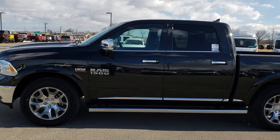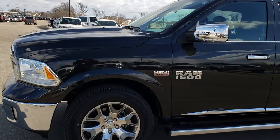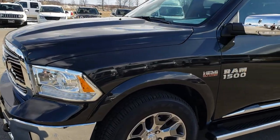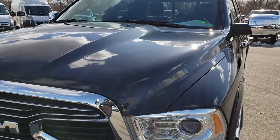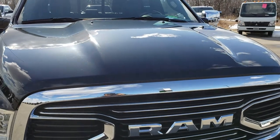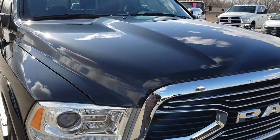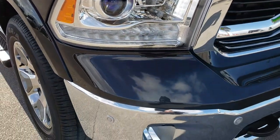This is stock number 7T468A. We are here at Summit Automotive in Fond du Lac, Wisconsin, your new and used light duty truck headquarters. Today we are checking out this super clean 2017 Ram 1500 Crew Cab 5 foot 7 inch short box.